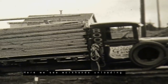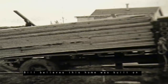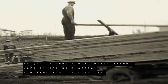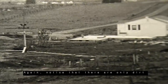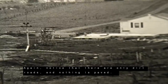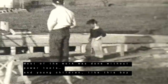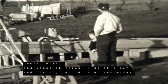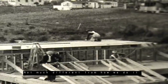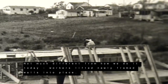Here we see work hands unloading a load of lumber for the home. Bill believes this home was built on Sargent Avenue off Center Street, and some of the next shots are from that perspective. Again, notice there are only dirt roads and nothing is paved. Most of the work was done without power tools, and young children like this boy and his dog would often accompany the family to work. Not much different from how we do it today — workers lifted newly framed walls into place.